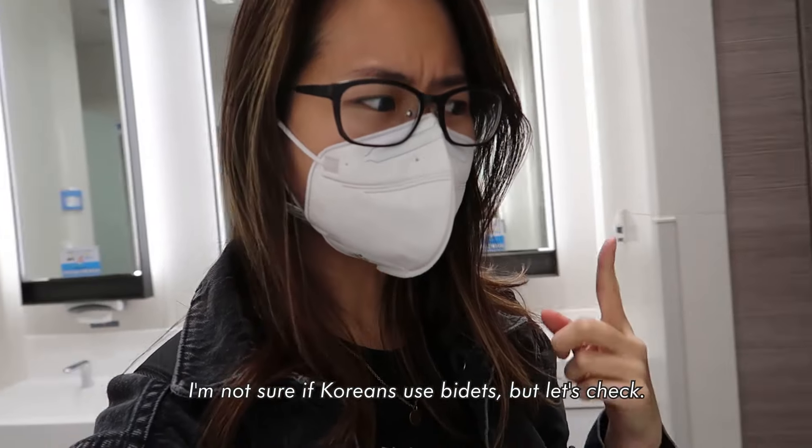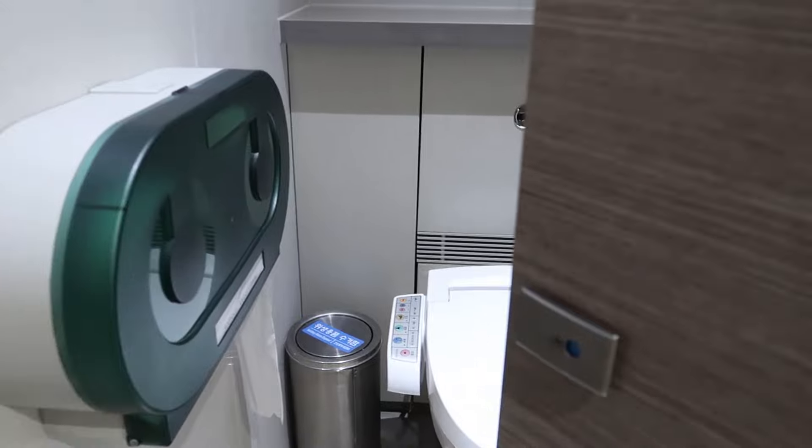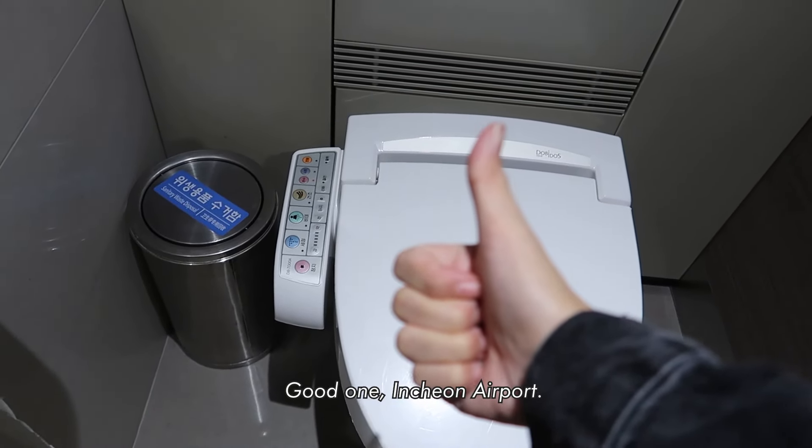Shall we do a bidet check? I'm not sure if Koreans use bidets, but let's check. There's a bidet! Good one, Incheon Airport.